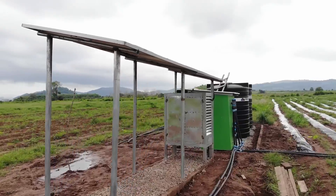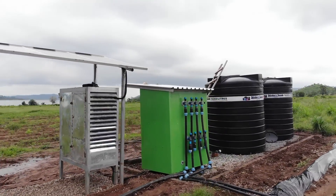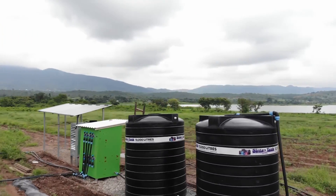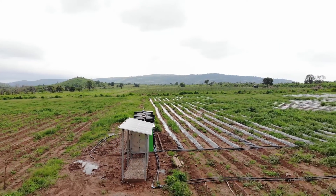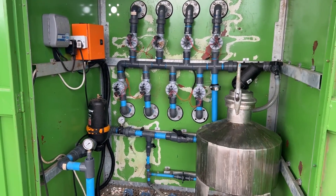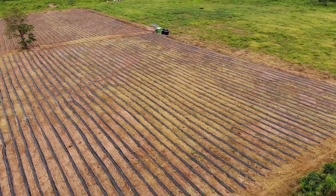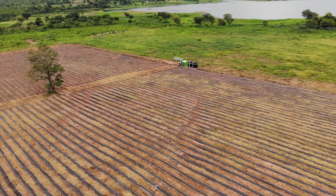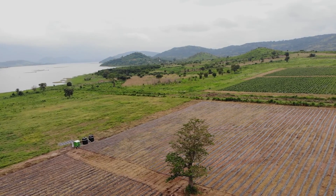Here comes an exciting twist: our solar-powered OptiDrip variant for the second five-acre production field. This cost-effective model is not only eco-friendly, but also incredibly simple to install. For the third batch of seedlings in the third five-acre production area, this same solar-powered OptiDrip system will be used.